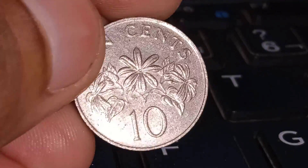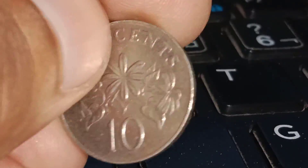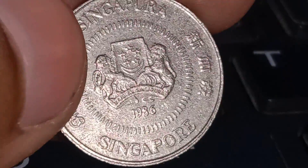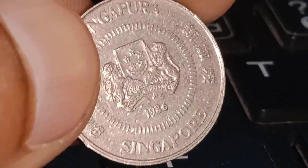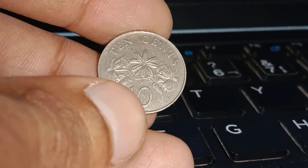Now, let's take a closer look at this beautiful coin. The Singapore ten-cent coin from 1986 features the iconic Merlion, a symbol of the nation's prosperity and maritime roots, on the obverse. On the reverse, you'll find Singapore's national flower, the Vanda Miss Joaquim orchid, surrounded by the coin's denomination and year of minting.